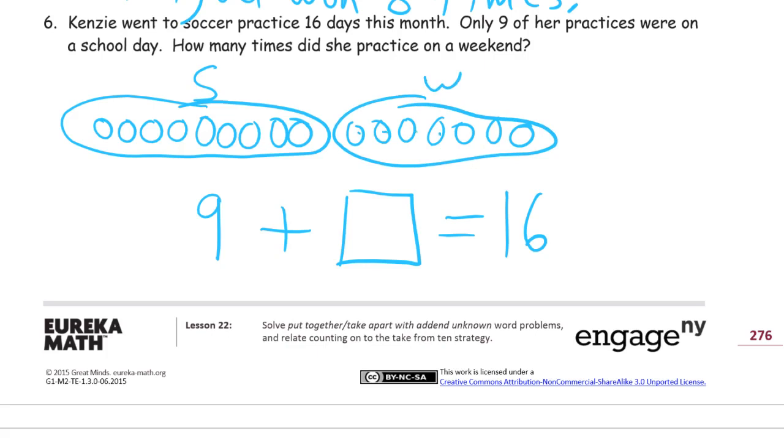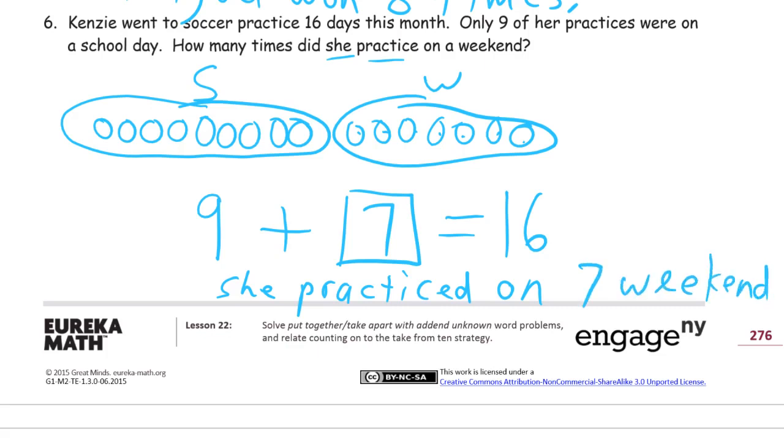How many weekend days were there? 1, 2, 3, 4, 5, 6, 7. Let's use the question to write our answer: she practiced on seven weekends. And you've got to have this labeled picture, or something that looks like it — it doesn't have to be exactly like mine, but you have to have some kind of labeled picture and a number sentence with a box around the answer that we had to solve for, and then your answer statement. You have to have all of those things for every single question.